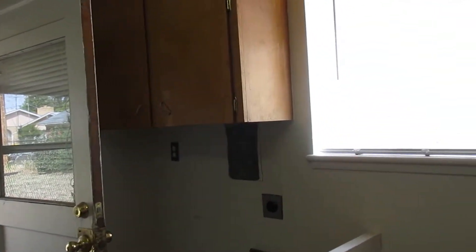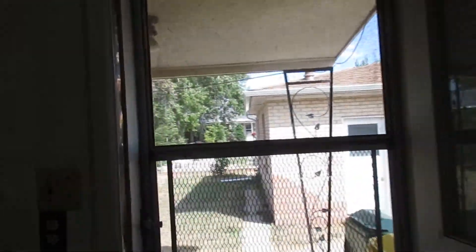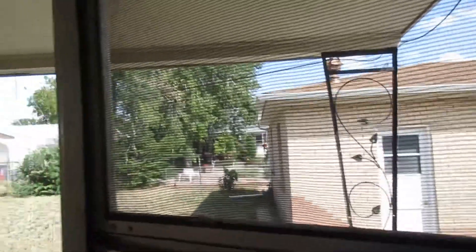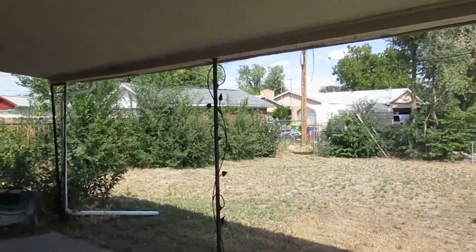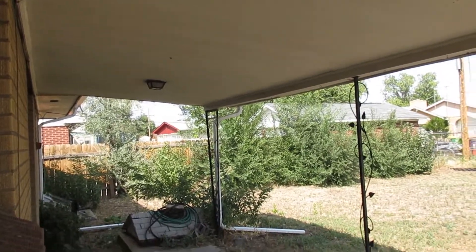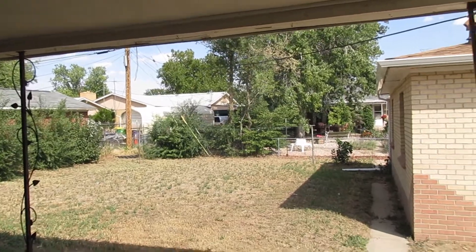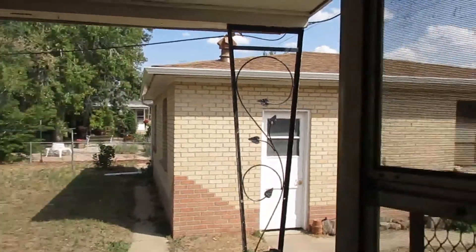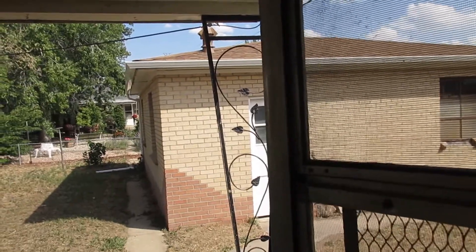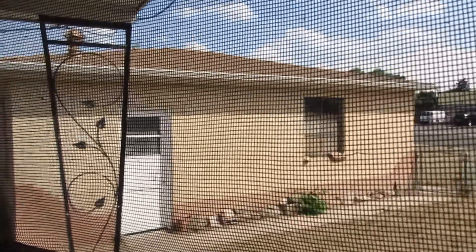In the kitchen you also have washer dryer hookups and access to the backyard. There is a covered patio here with plenty of room for your patio furniture and then a nice sized backyard. I just want to note that the detached garage is being used by the owner so that will not be included with this property — that's the outbuilding you're seeing right there.